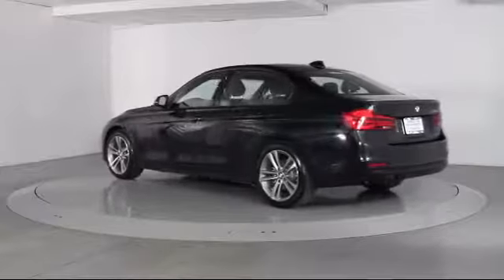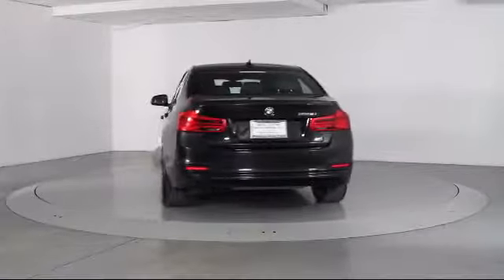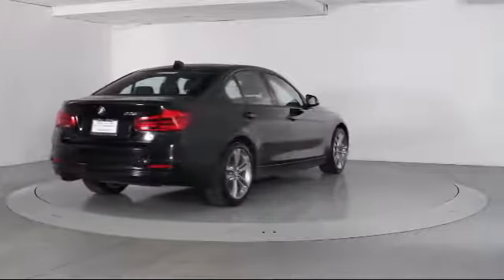It also features power windows, fog lights, anti-lock braking, telescoping steering wheel, bucket seats, tilt steering wheel, and has less than 40,000 miles on the odometer.